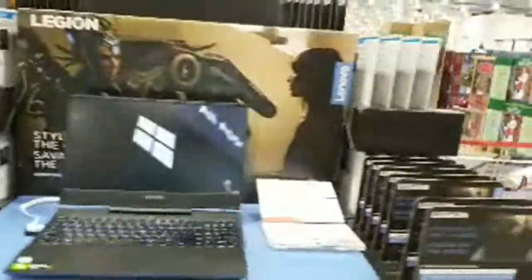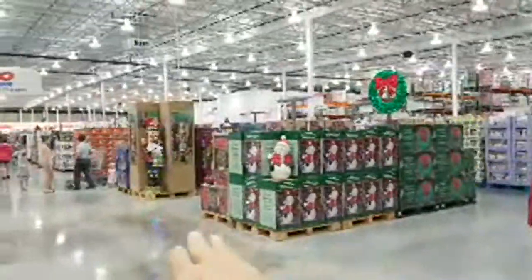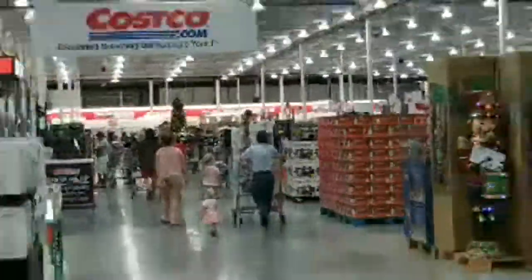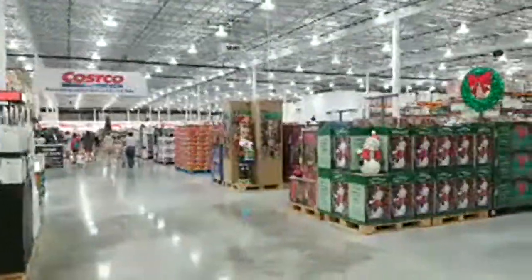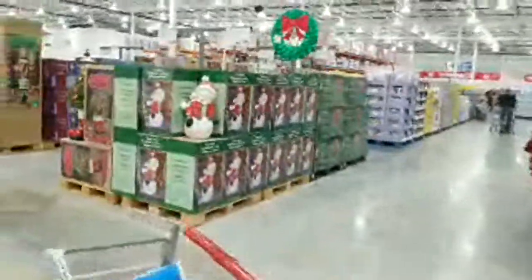It's funny how they split up the Christmas section — some items at the front to catch people coming in, and the rest way at the back. That pretty much covers everything we wanted to cover tonight. Thank you all so much for tuning in. I hope these live streams help you plan and educate you on what to buy, what not to buy, and what to watch out for.